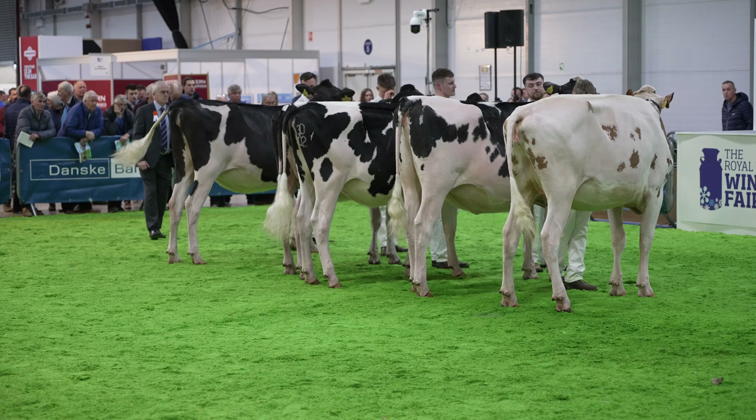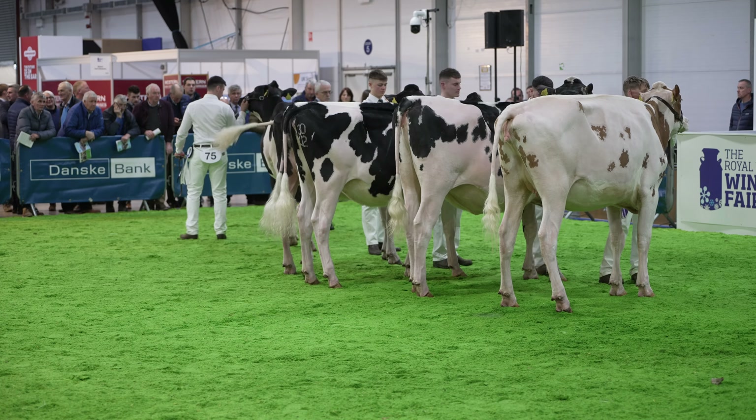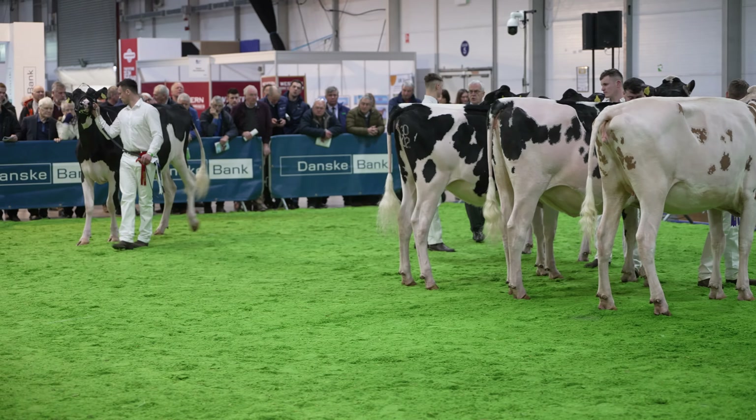Well, it's not the biggest class of the day, but a very quality class all the way down. Each one of these heifers are a nice quality dairy cattle, but for me, an easy winner.